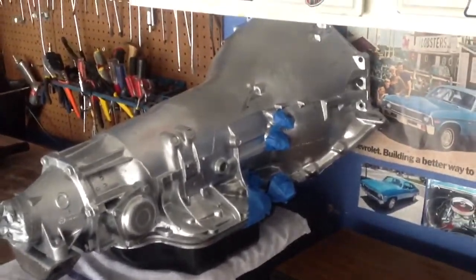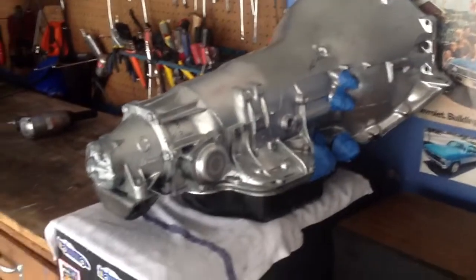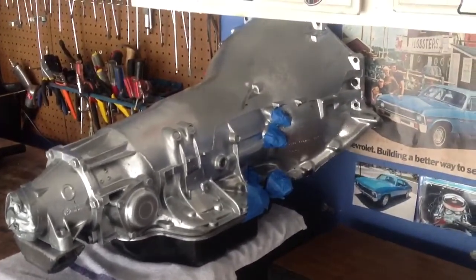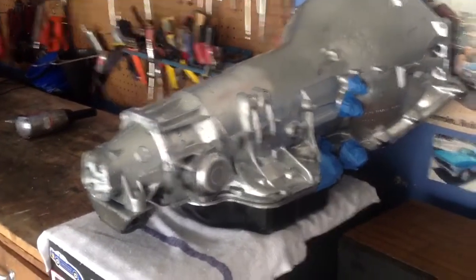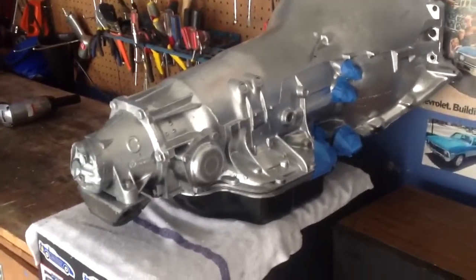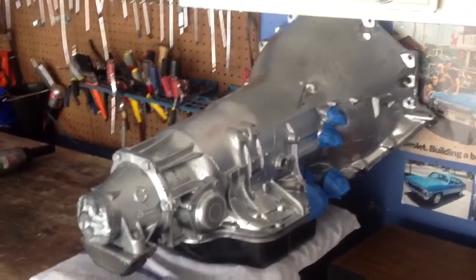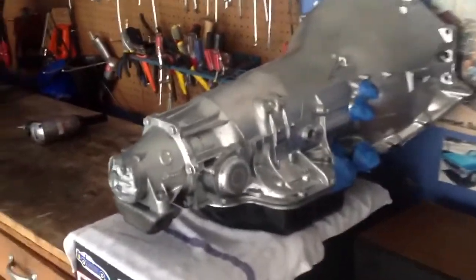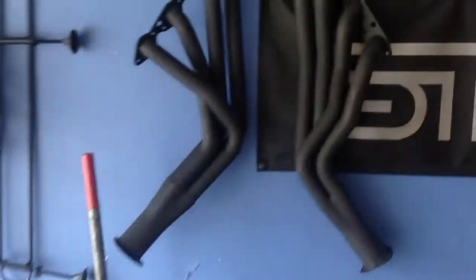Set up to handle up to 600 plus horsepower. Chino Hills Transmission did the tranny — did a good job. All my trannies go to Chino Hills Transmission, they do good work over there. But that's it for the transmission, it's done and ready to go. Also got some goodies up here.